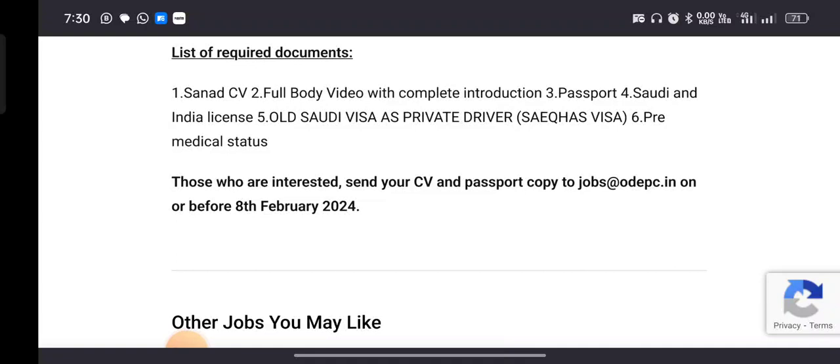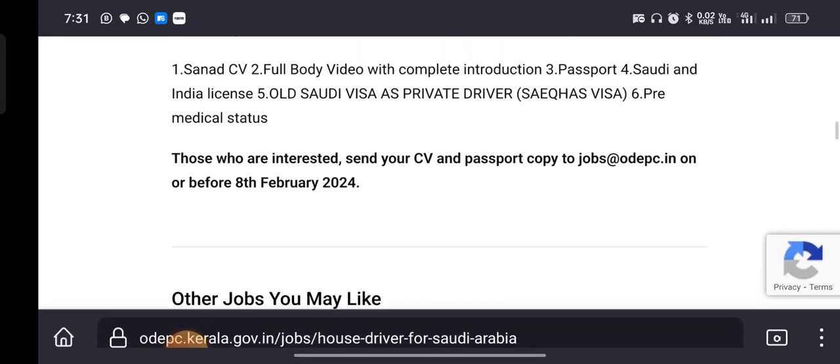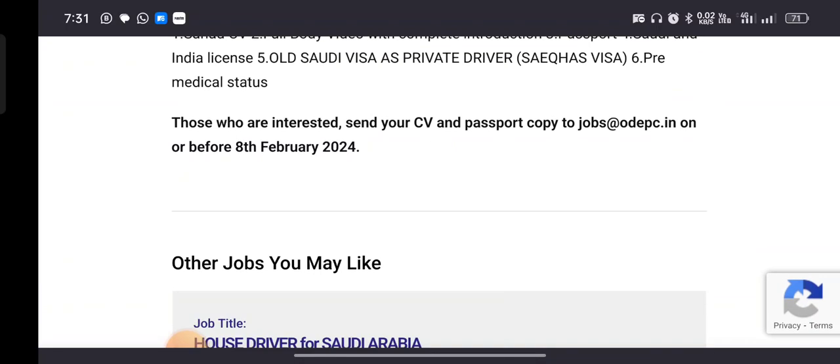Send your CV and passport to the mail address: jobs.pec.in.n. You can click on the link. So if you are looking to find a driving job, you can see a link in the description.